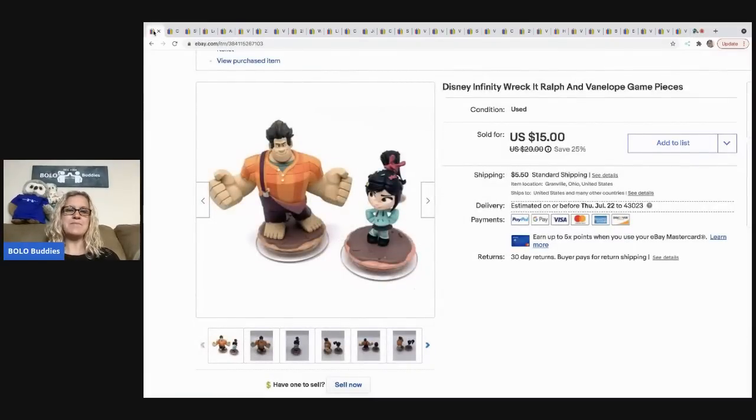The first item I sold is Disney Infinity game pieces — the Wreck-It Ralph figures. I put these two figures together and sold them for 15 dollars. The buyer was all in for 22.14.